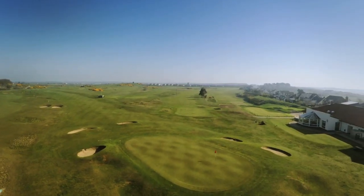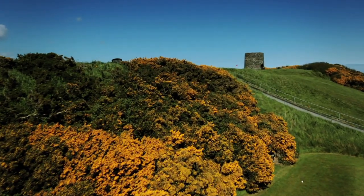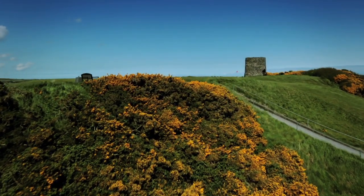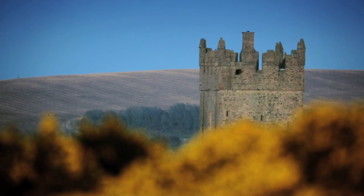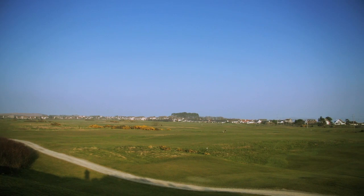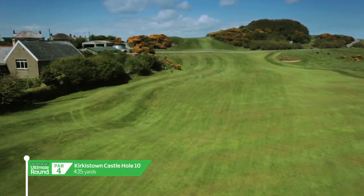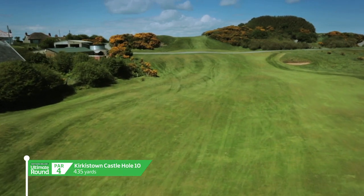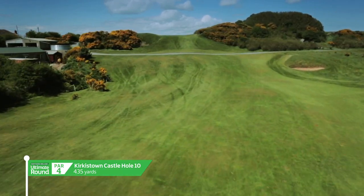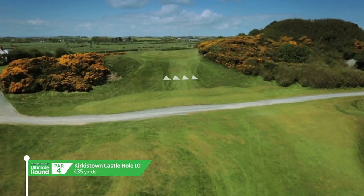Kirkistown Castle Golf Club has the distinction of being the only pure links course on the Ards Peninsula. It has the perfect blend of historic monuments, manicured greens and snaggly seaside rough. The 435-yard 10th is reputedly one of the most difficult par 4 holes in Ireland. Nicknamed Longreach, it's the position and size of the hilltop green that bring the real challenge.